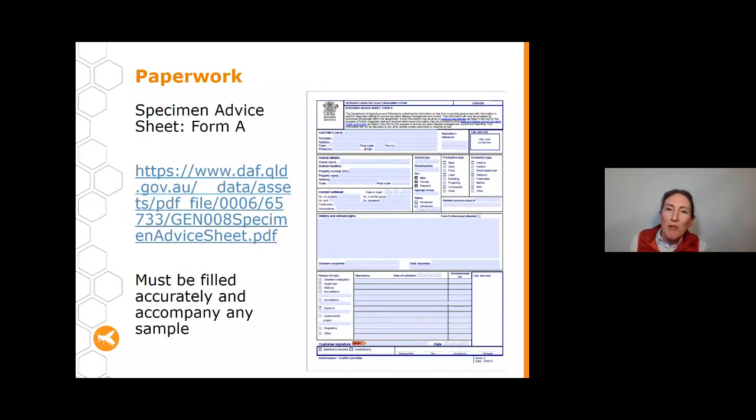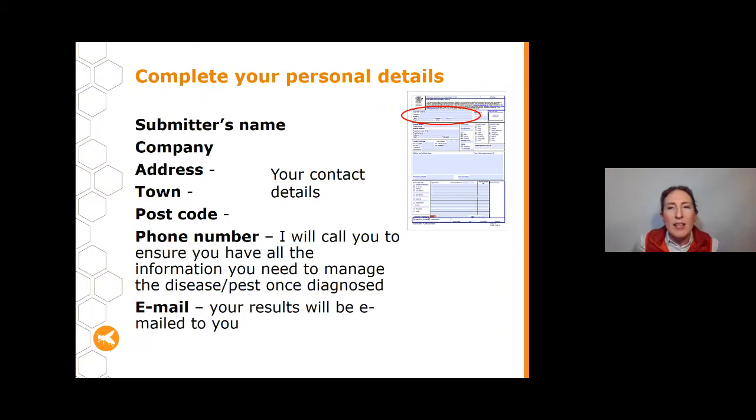Every set of samples requires the Specimen Advice Sheet Form A. You can find it on our website, I can email it to you, or you can call me. It's important this is filled in accurately, otherwise we won't be able to process your sample effectively. You only need one form per mail package — not one per sample — but you do need a new form each time you send in samples.